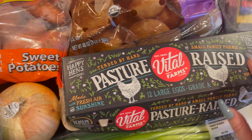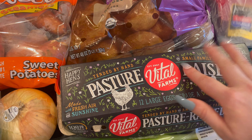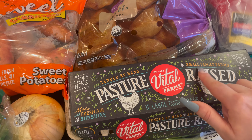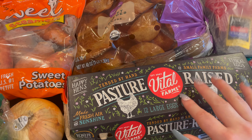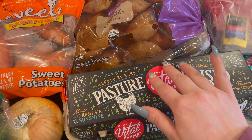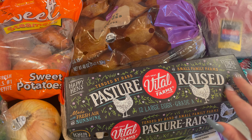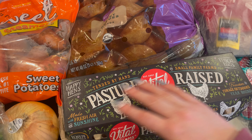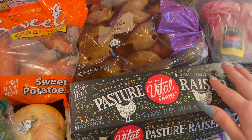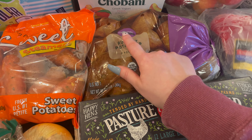I also grabbed some eggs — I'm going to be making homemade bread, so I needed more eggs. These are from Vital Farms, pasture-raised by happy hens. Made with fresh air and sunshine, with freedom to forage outdoors year-round. I love this packaging so much, it's so pretty. And then of course I got some more organic russet potatoes.